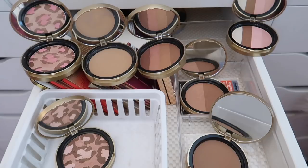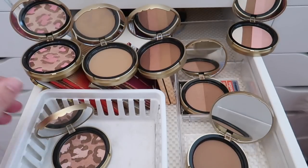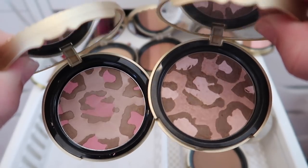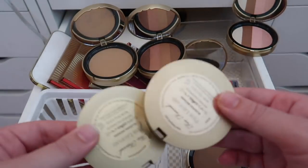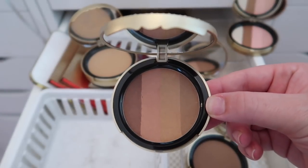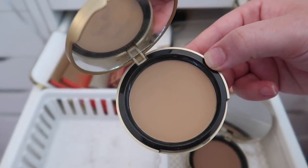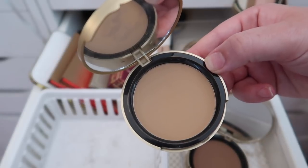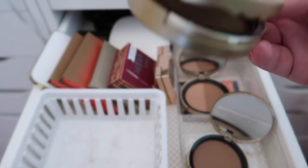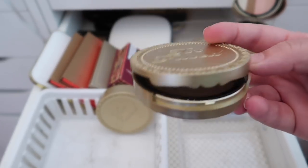I have two Too Faced Pink Leopard bronzers — one very old, one newer. They actually look different, possibly reformulated, but I'm getting rid of both since I never use them. The Beach Bunny shade is a little too dark for me, so that's going too. The Milk Chocolate Soleil is my favorite Too Faced bronzer — keeping that. I think I'll also keep the original Chocolate Soleil for now.